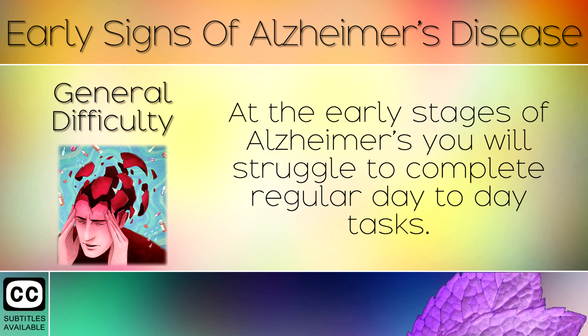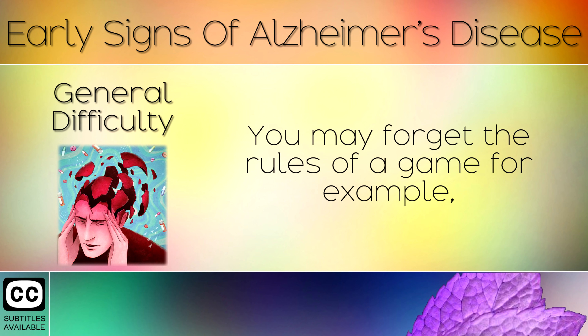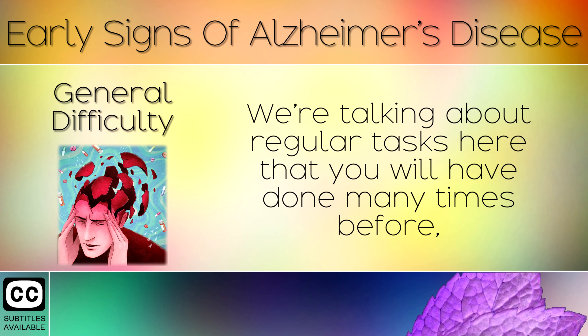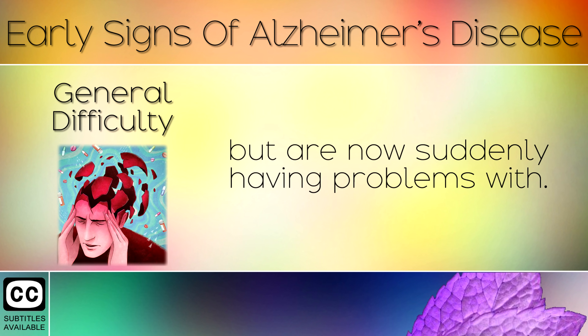Sign 12: General Difficulty. At the early stages of Alzheimer's, you will struggle to complete regular day-to-day tasks. You may forget the rules of a game, forget how to get to your local store, or forget what ingredients you need for your weekly shopping — regular tasks that you will have done many times before, but are now suddenly having problems with.